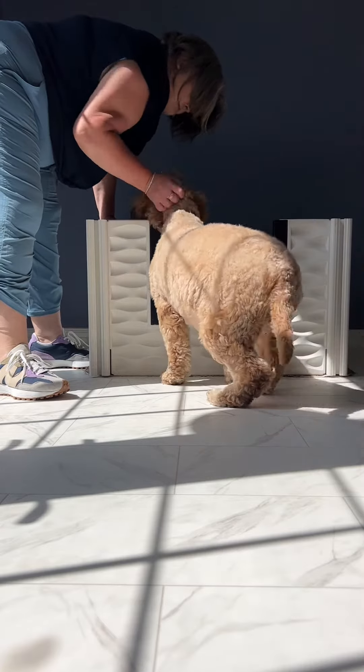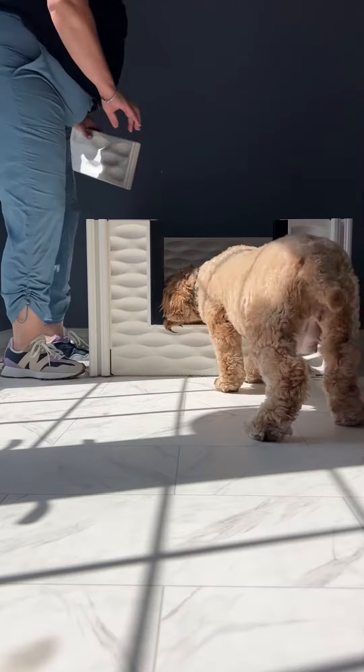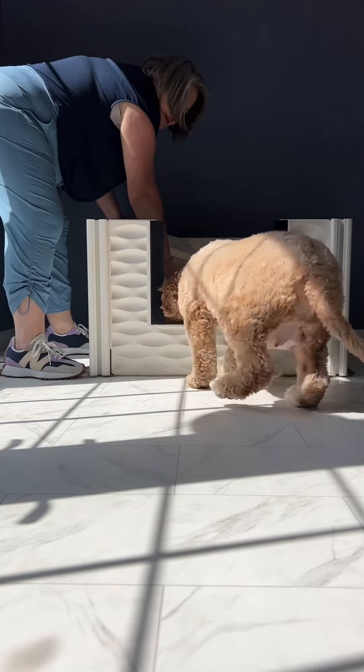Now it's time to introduce Bing to her new space. As you can see, she's pretty happy with it — it takes some getting used to. Give her a second. Here she comes.